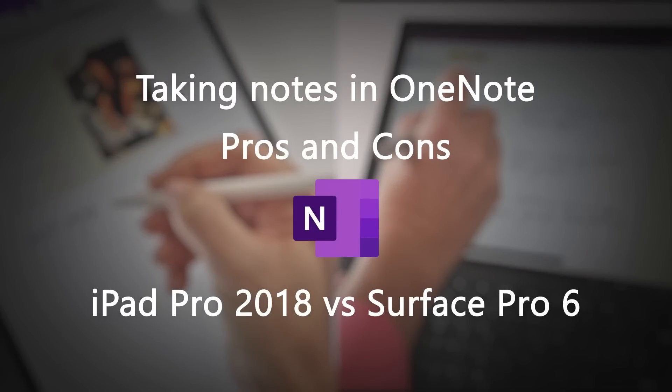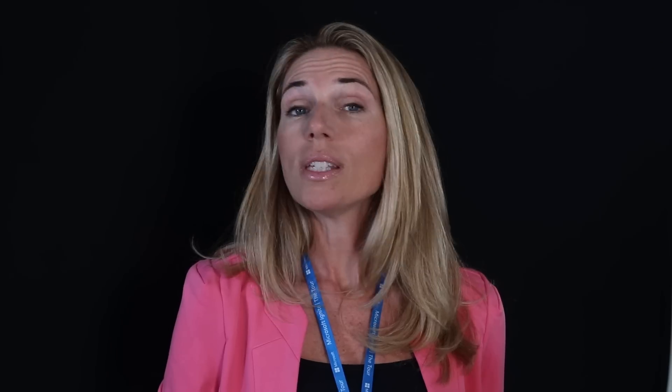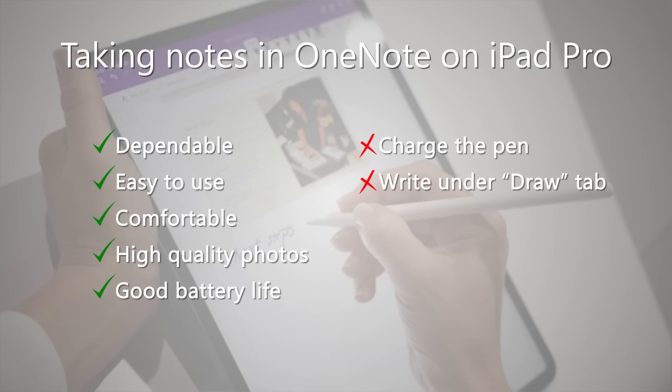The two-day conference is over, so what's the verdict? Do I prefer taking notes in OneNote on the iPad Pro or on the Surface Pro? Well, as always, both sides have their pros and cons. The benefits of the iPad Pro are that it's so dependable, easy to use, and I find the writing experience more comfortable so your handwriting becomes neater. You can take really high-quality photos and insert them into your notes, and the battery life is phenomenal. A downside is that even though the pen charges really quickly, you do have to charge the battery, which can be quite annoying if you just want to quickly jot something down and the pen is out of battery. Having to go back to the Draw tab every time you want to write is also quite annoying. Finally, there are some missing features in OneNote for iOS that I, at least as a power user, want.